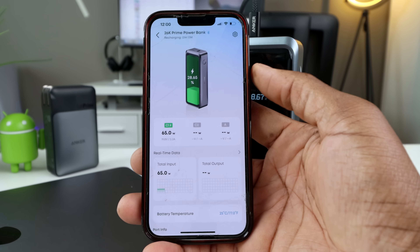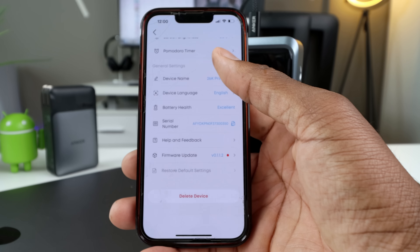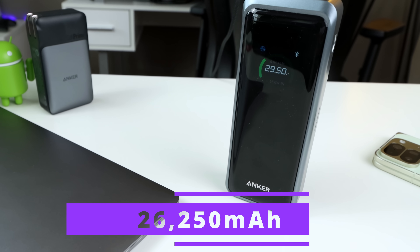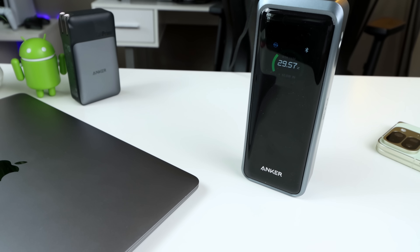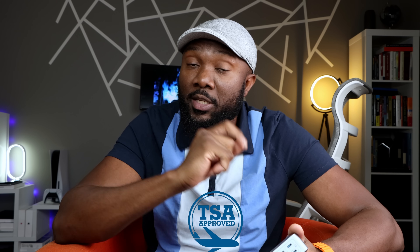Intelligent charging instantly reroutes power to make sure every device gets the fastest charge it can handle — no wasted watts, just a high level of efficiency. It packs a massive 26,250 milliamp-hour capacity, enough for 19 hours of video calls on a MacBook Pro or four days of phone streaming. It's portable and also TSA approved.